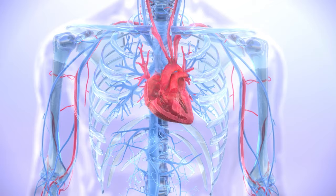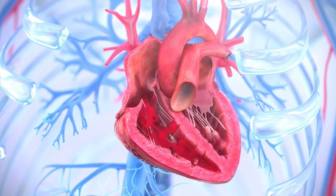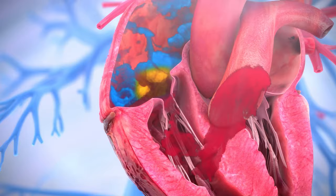The unidirectional flow of blood through the heart is regulated by cardiac valves that prevent blood flowing backwards. In some individuals, the tricuspid valve does not close adequately, causing backflow of blood to the right atrium. This condition is known as tricuspid regurgitation, or TR, which is associated with chronic right-sided heart failure.